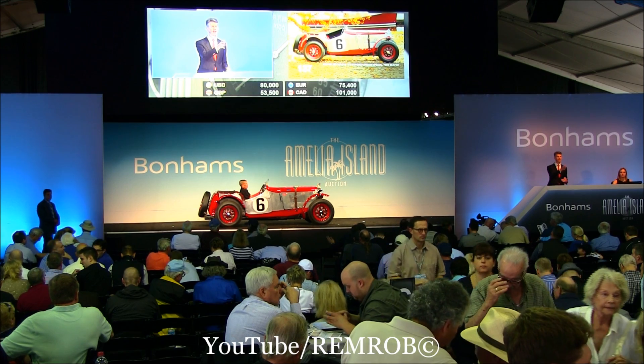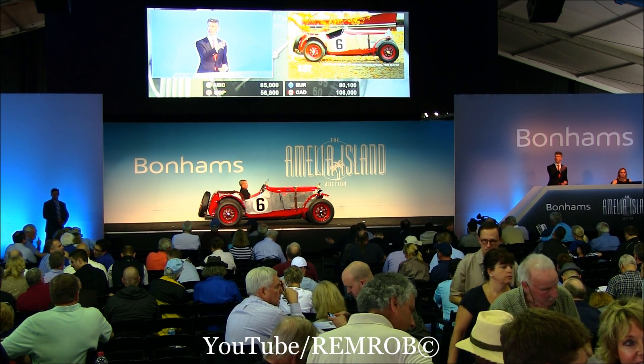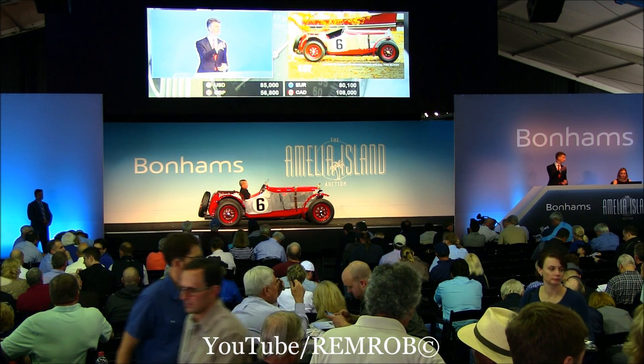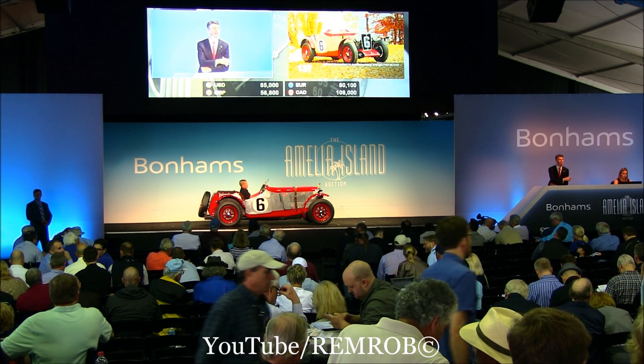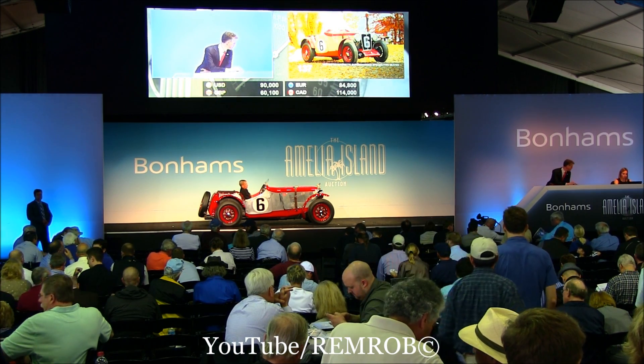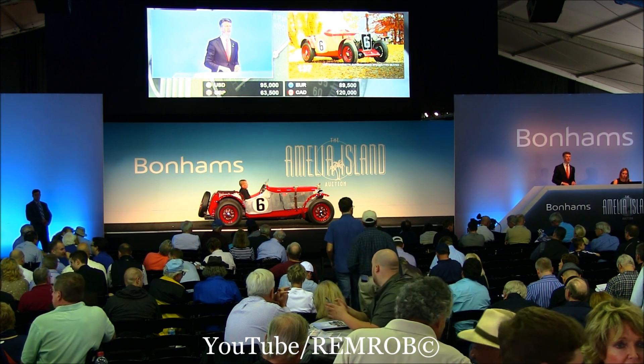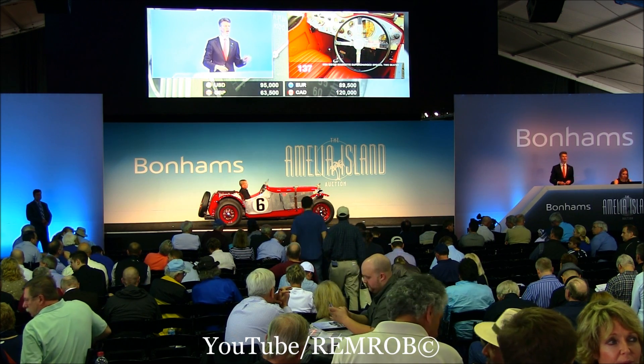85,000. 90,000 on one. 95,000. 90,000 in my room — coming back. 95,000.